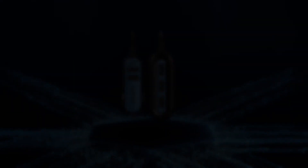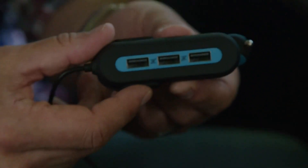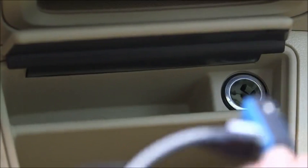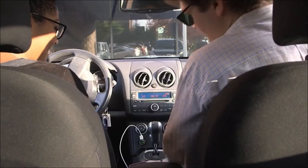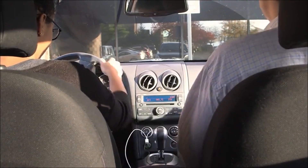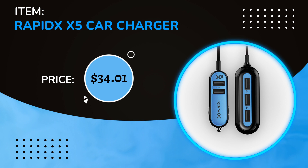Number 6: RapidX X5 Car Charger. This is the most popular extended car charger on Amazon, which can be very handy for you and your passengers. The RapidX X5 features a 5-foot-long cord so you can pass the charger to the back seat, making charging devices from areas other than the front seat much easier. It has 5 USB ports, is compatible with most devices, and comes in a few color options. The price is $33.01.